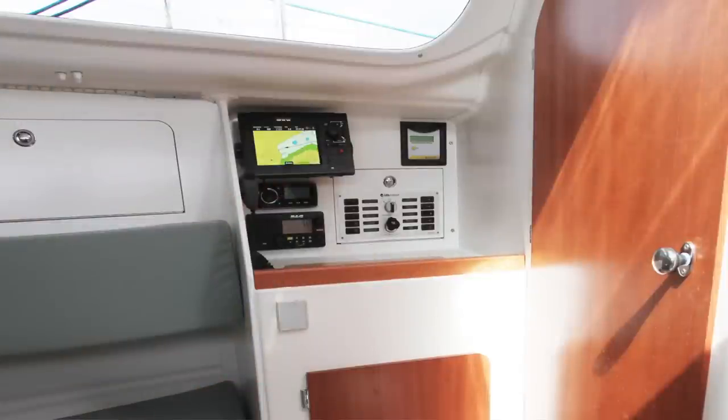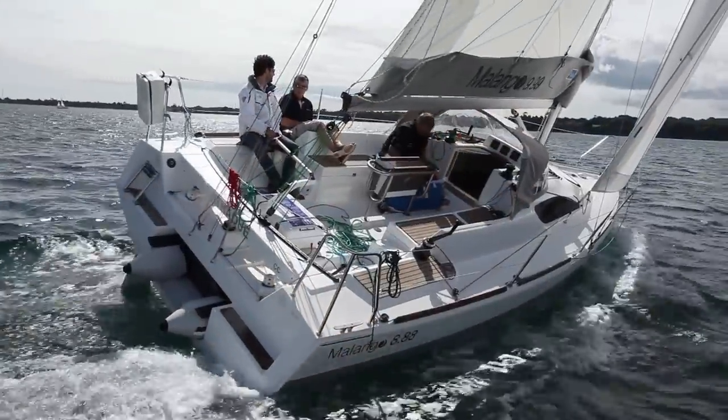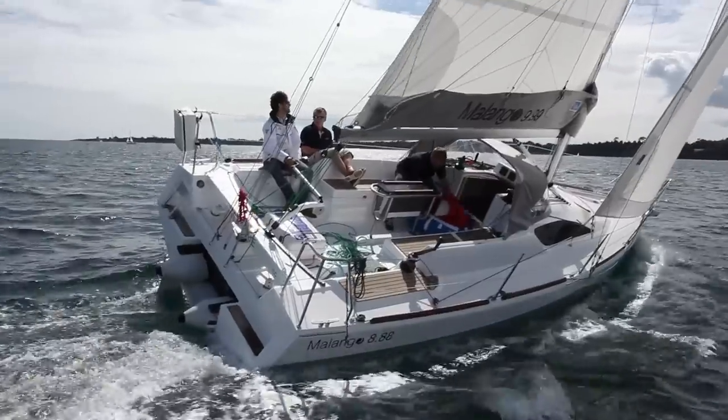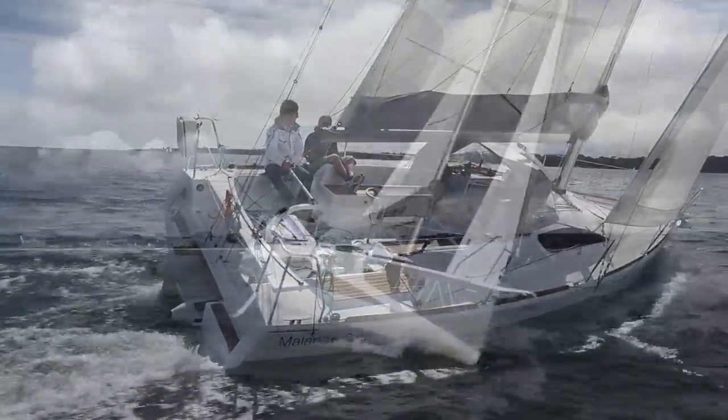There are really few negatives about this boat, but one of them unfortunately is the design of the chart table, which is very small — barely big enough to get a book onto, let alone a chart itself. The only other problem I encountered was quite a lot of vibration in the rudders at between eight and nine and a half knots.